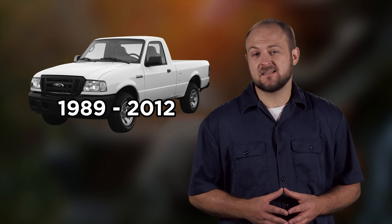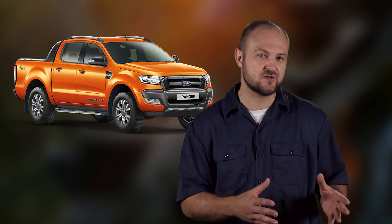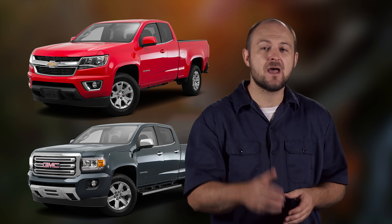Although for a while it looked like the midsize truck market had disappeared, it's coming back and in a strong way. Ford is still rumored to be bringing back the Ranger, the new Ridgeline is making waves with its car-like ride, and GM has a hit on their hands with the Colorado and Canyon.